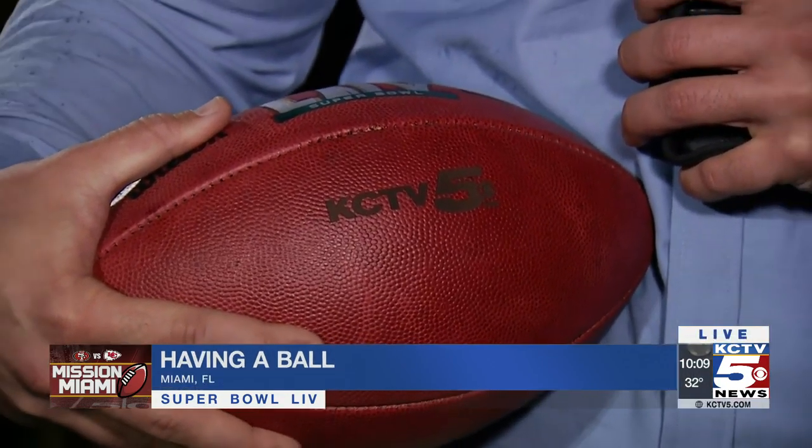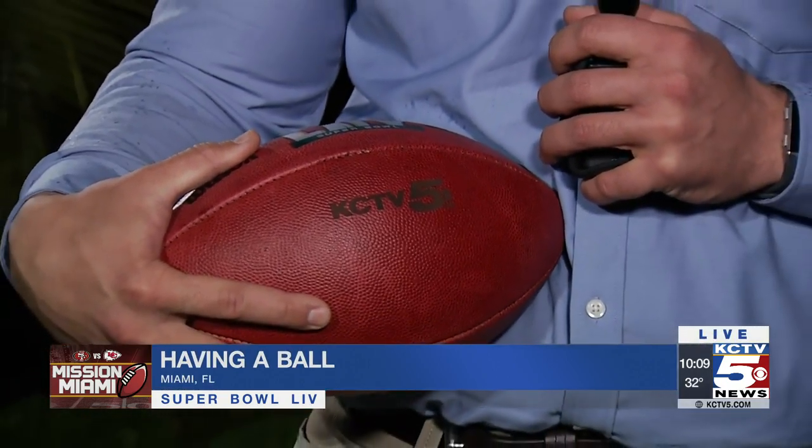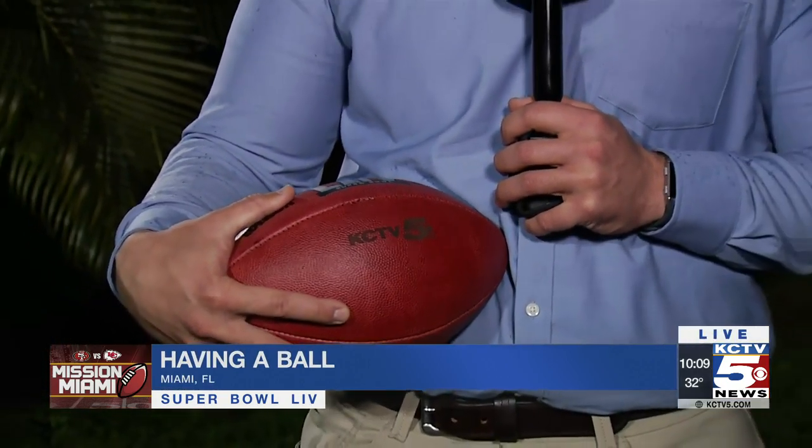That factory in Ada, Ohio cranks out about 700,000 footballs every year. On game day, the NFL keeps about 12 balls on hand between the two teams. Reporting live, Nathan Vickers, KCTV 5 News.